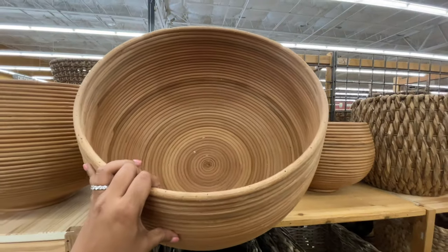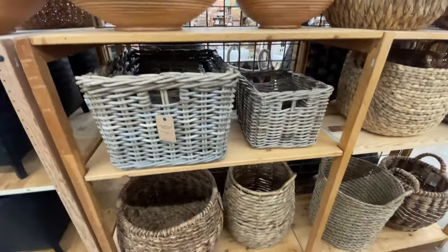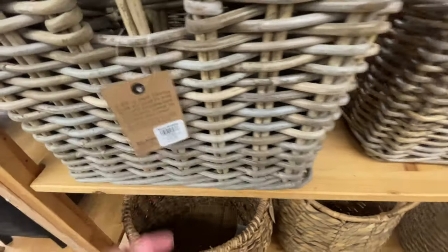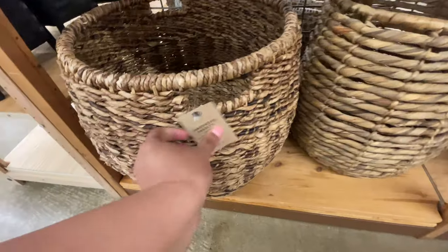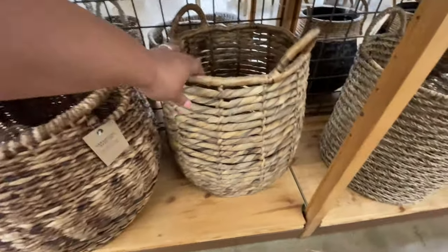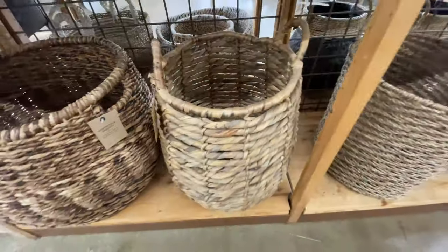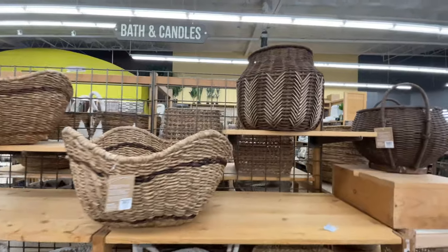Super nice, so good. Definitely worth going to the store to take a look at these baskets in person. I know a lot of you guys say you don't have a World Market near you — you could go on worldmarket.com. This one is $80. Do you see the handles? I like that one. I do believe we've seen that one in the past. This one is $50 — go on worldmarket.com and see if you can get it delivered.